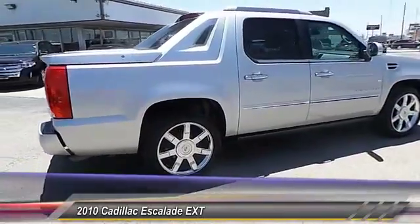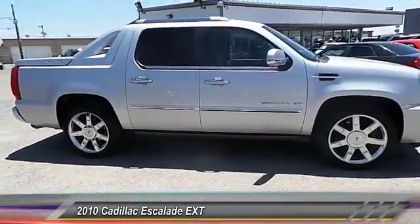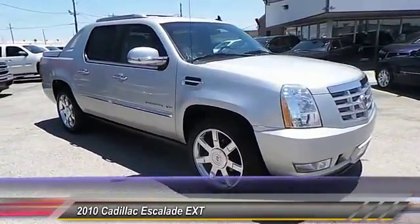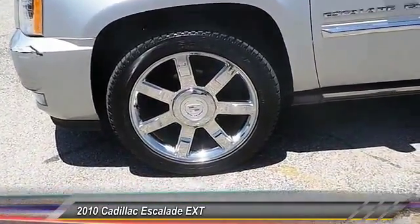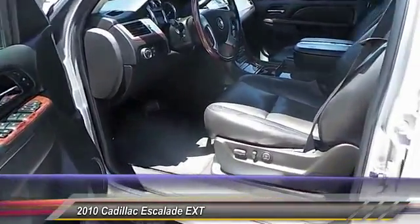This vehicle has less than 60,000 miles. Here are some of this vehicle's great options: traction control, backup camera, keyless entry, automatic stability control, auto dimming rear view mirror, trip odometer, trip computer, fog lamps, OnStar one-year safe and sound service, dual zone climate control.